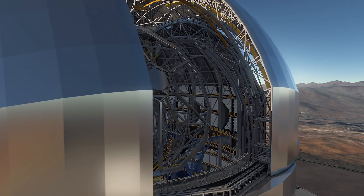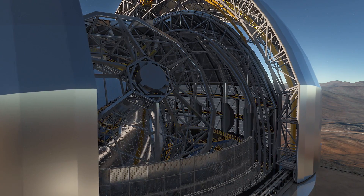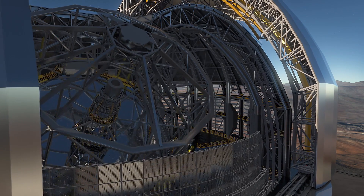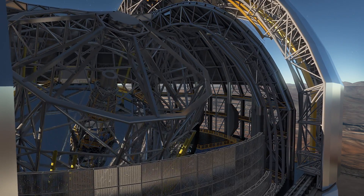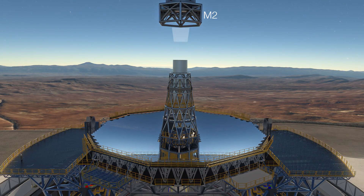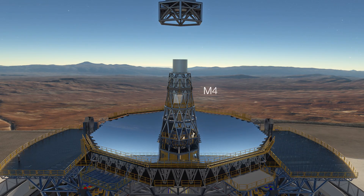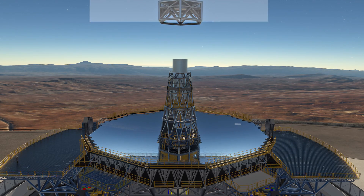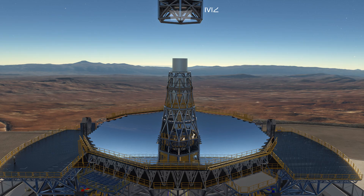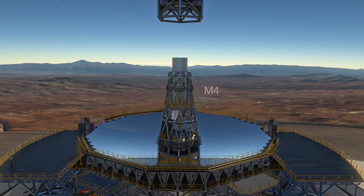The EELT is, like all big astronomical telescopes, a reflecting telescope. Mirrors are key to its operation, and there are five of them in total. By bouncing the light from one mirror to another, it's possible to make the telescope relatively compact. Without this series of mirrors to fold the light beam, the telescope would be even bigger. The mirrors can also be used to make adjustments that result in the best images possible.